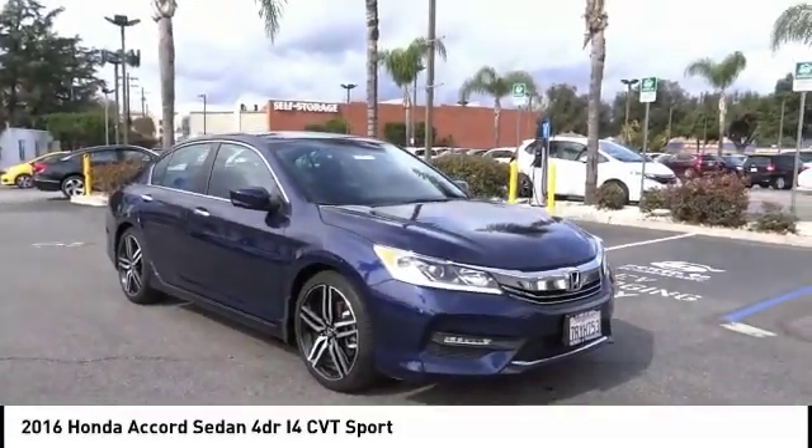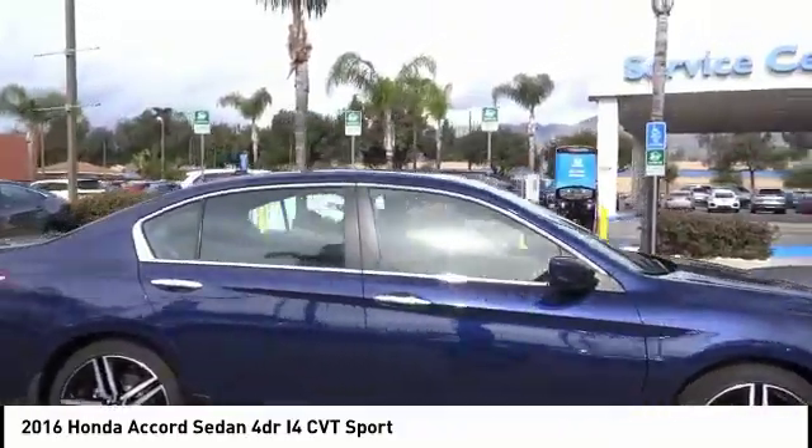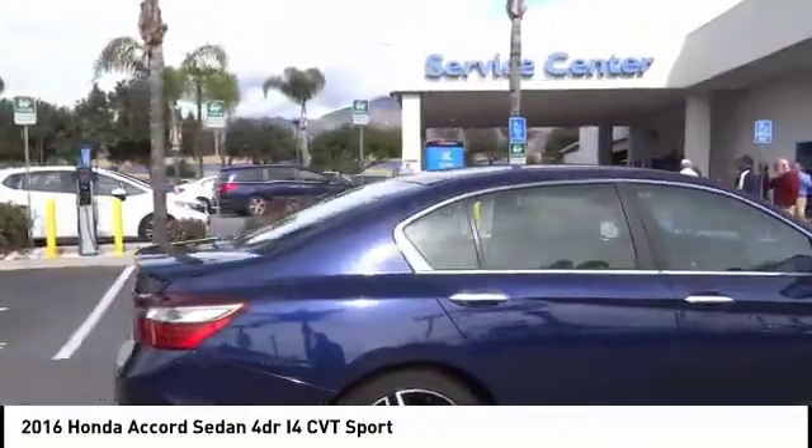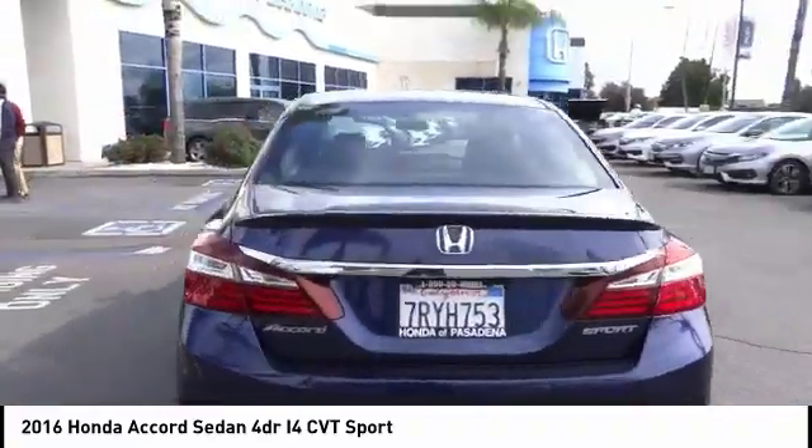We are pleased to show you the 2016 Accord — ingeniously simple, yet overflowing with luxury and technological creativity. All that and more in the Accord.